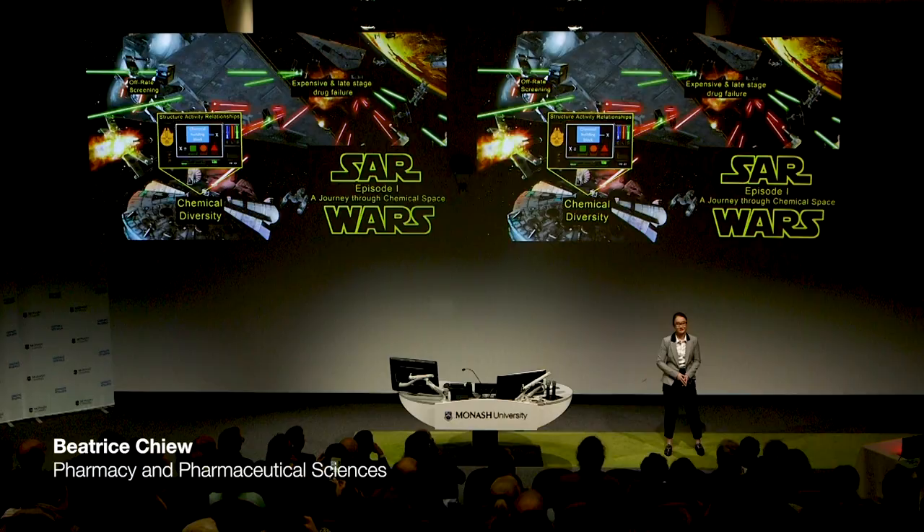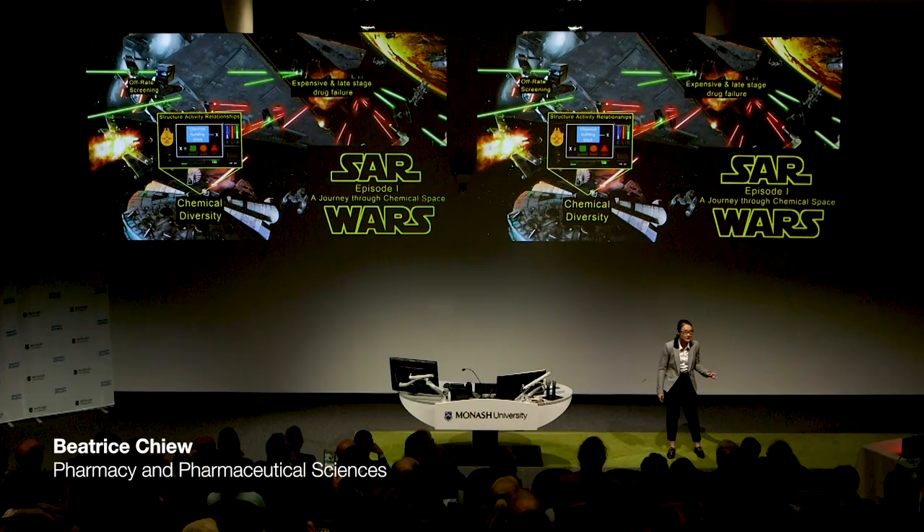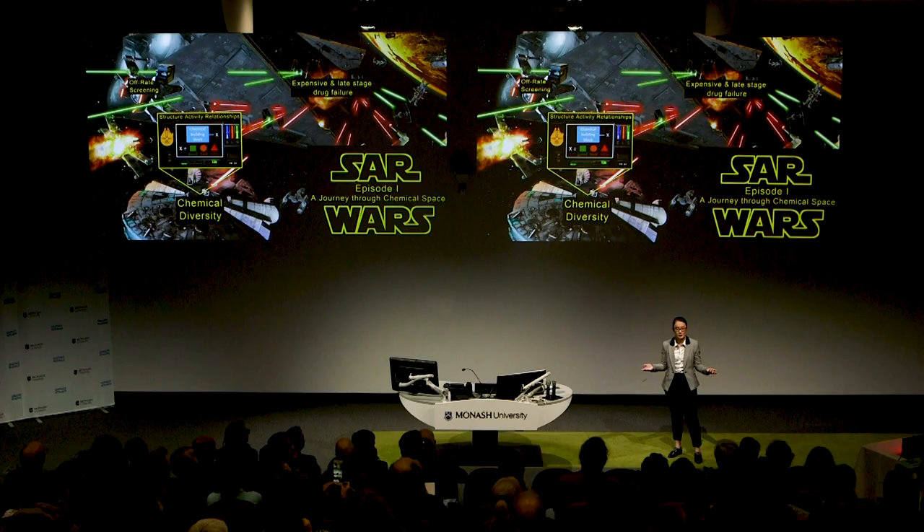How many TIE fighters can we see up there? Seven? Eight maybe? How about stars? Probably many more, right? Now let's try and imagine all the possible therapeutic compounds we could make. If we limit these to commonly found elements and their realistic connections, that's still 10 to the 60 combinations. This is called chemical space, and in drug discovery, that's a lot of space to explore.